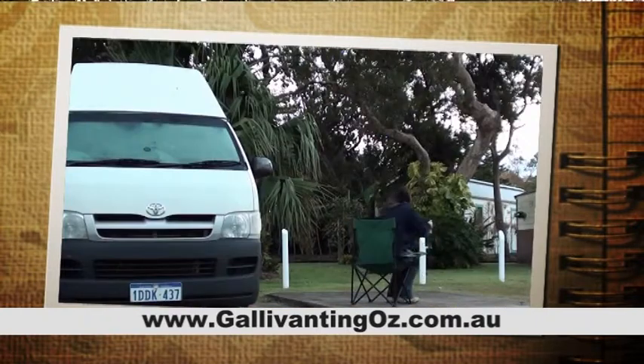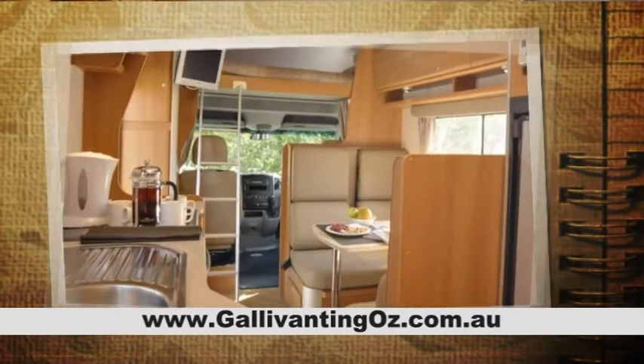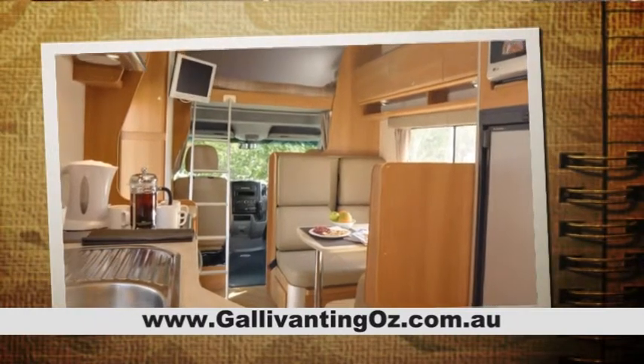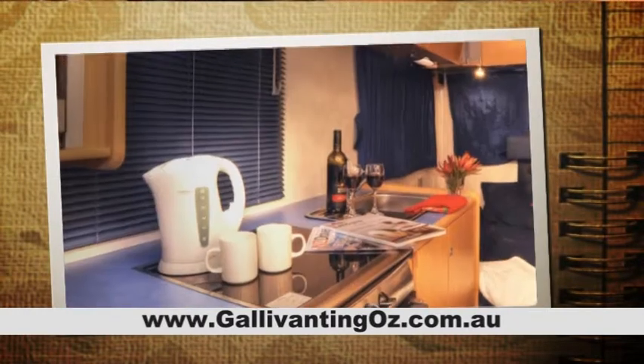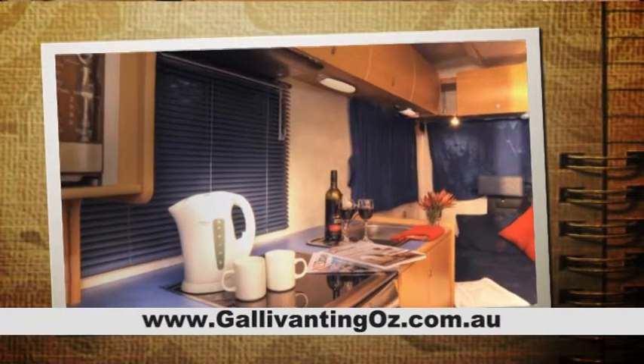Generally, every third night or so spent in a powered site gives a chance to catch up on the washing and fully charge the house battery. Motorhomes have two batteries: one to start the vehicle and the other for running the lights, the water pump and other accessories in the main living cabin. As to how long your battery will last will depend on your usage and the amount of driving you have done that day.